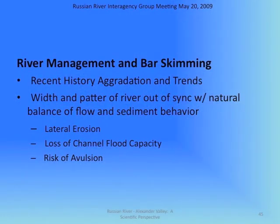We've now seen the history of channel aggradation or sediment filling and the trends toward a more meandering, erosive stream — one that fills and avulses and takes over the whole valley floor. The width and pattern of the river is out of sync with the natural balance of flow and sediment, and thus the behavior is unstable. The problems of lateral erosion, loss of flood capacity, and risk of avulsion are real.